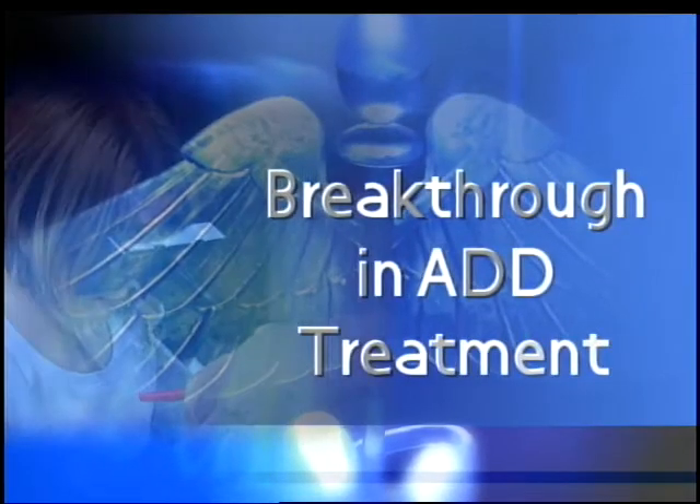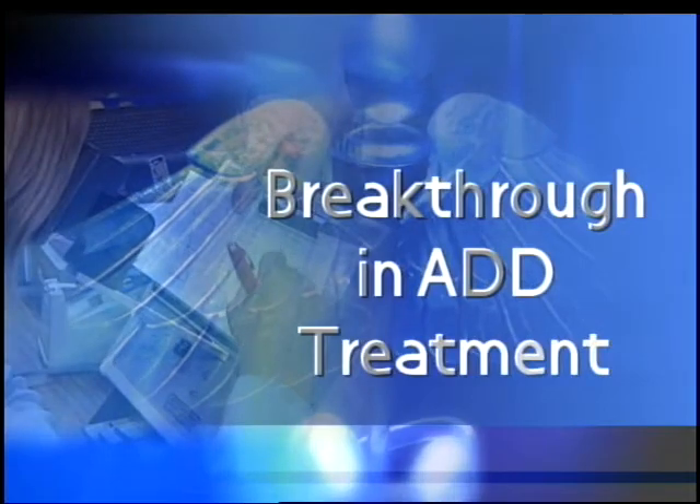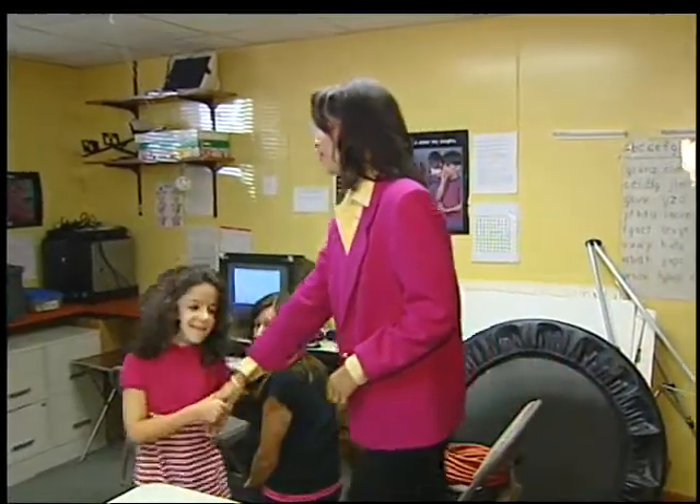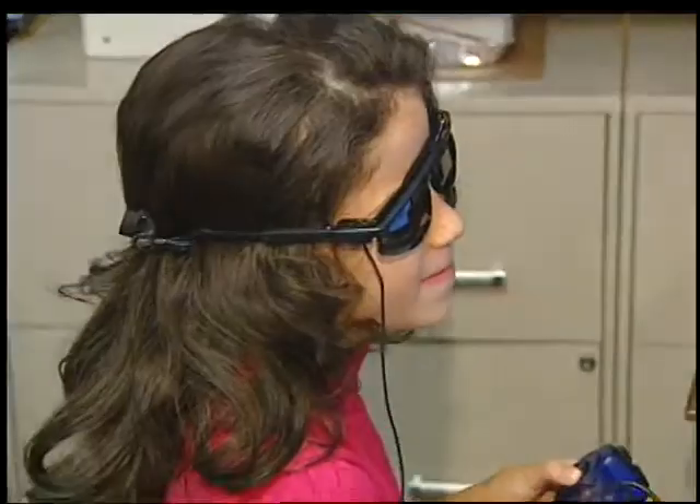Here's a possible breakthrough in treating attention deficit disorder. For every correct diagnosis, there's probably three or four incorrect diagnoses of ADD. Dr. Seiderman treats many children who have been misdiagnosed as having ADD, and he doesn't treat them with drugs. He treats them with vision therapy.